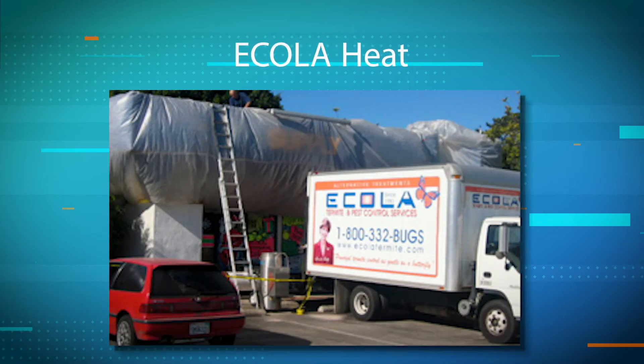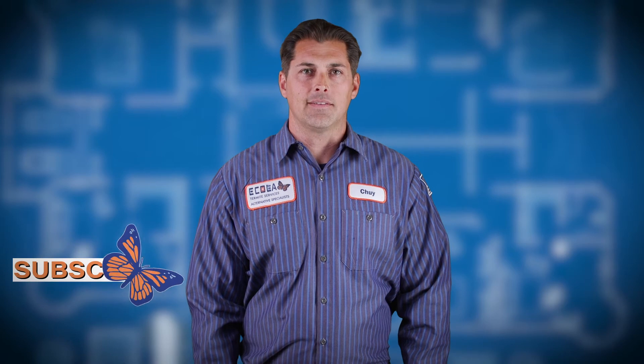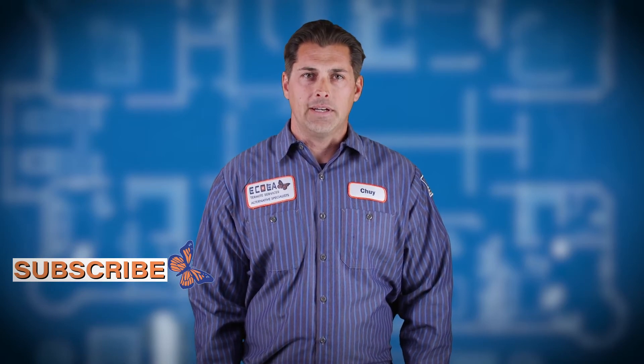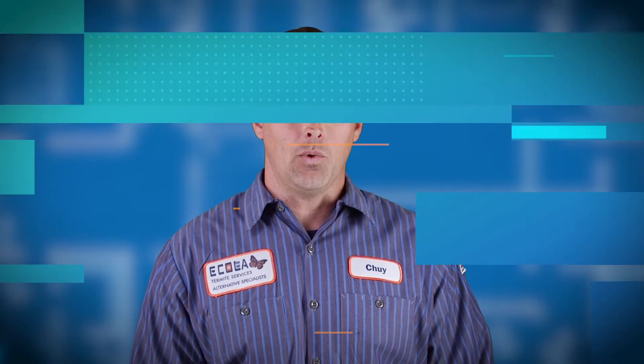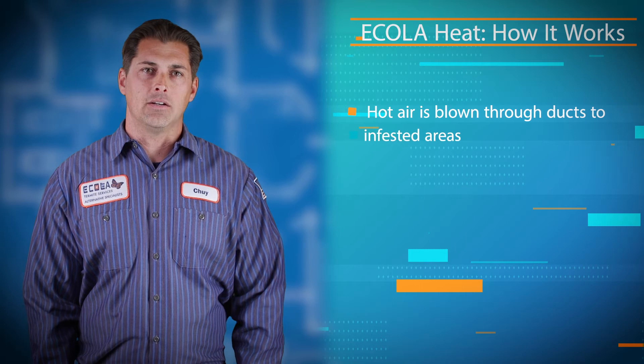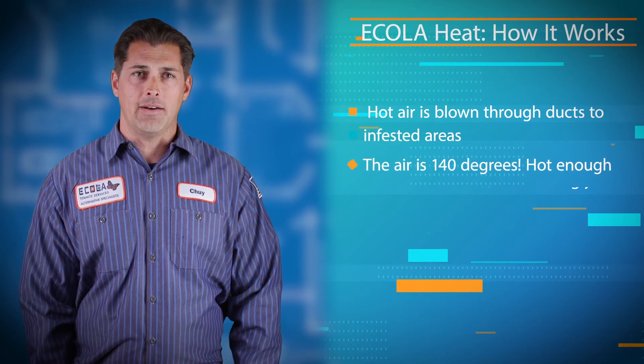Another one of our alternative methods is using heat. Just like most living things, termites can't stand up to too much heat. We use a method called Ecola Heat. It is less invasive and takes far less time than a typical fumigation. It's completed in a day. This technique allows multiple pests to be targeted at once. With this heat treatment we set up big 18-inch ducts and we direct a propane heater into the area of infestation and we hold that heat for about an hour at approximately 140 degrees.